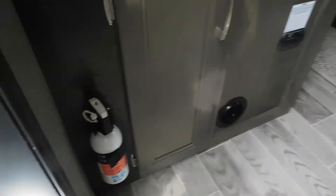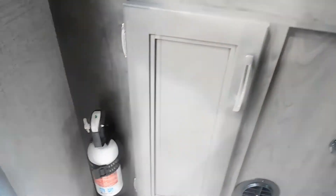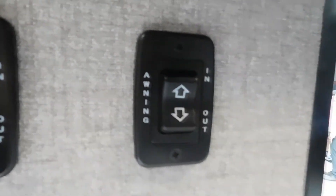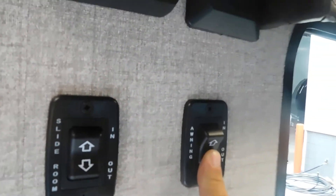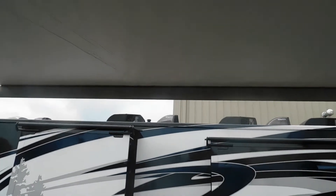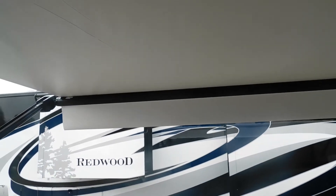Coming inside the unit, to the left of your door is your fire extinguisher. Here are your control panels. First, let's talk about your awning — I'm going to run it out so you can see how far to go. This power awning is really nice; you're going to run it out until that white flap falls down to 90 degrees — that's as far as you want to come out. Above that are your interior and accent lights.